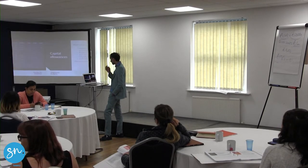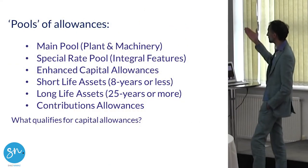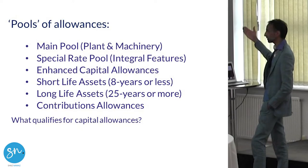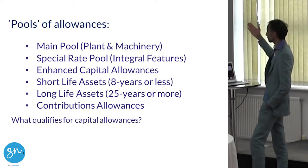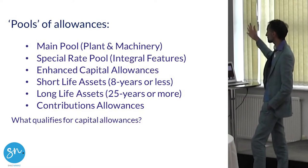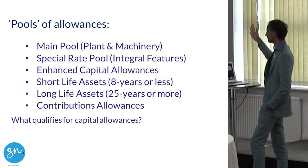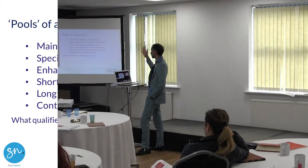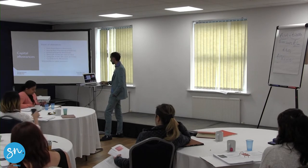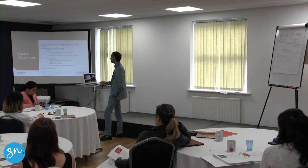Let's look at this slide so you know the different types. These are the different types of pools that you have for capital allowances — it is quite complicated. When you buy an item it either goes in the main pool, the special rate pool, enhanced capital allowances (usually energy-efficient items), short life assets, long life assets, and contributions allowances.